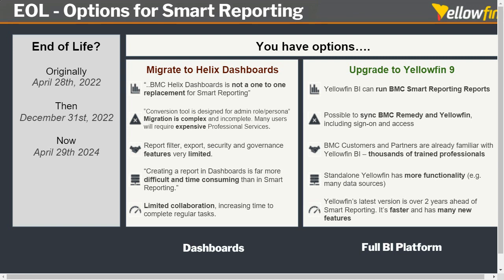With that said, there are some great things Helix dashboards bring, and there's no reason you can't work with both side by side. Where there's a reason to use a Helix dashboard, go and use it — that's absolutely fine. But you can still integrate and use Yellowfin alongside your ITSM, bringing all the reports and dashboards you have today forward, and continue working the same way. The BMC customer and partner ecosystem is familiar with using Yellowfin — they've been using it for years, and there are thousands of trained professionals out there.